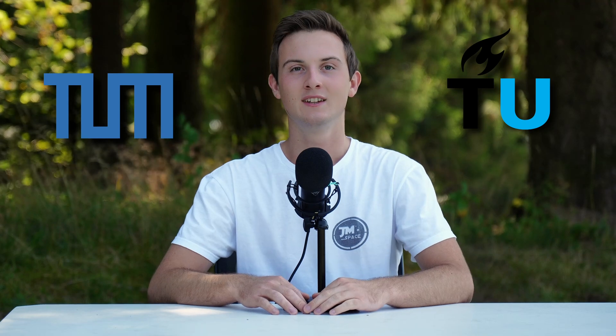We are about to start studying aerospace engineering at TU Delft and TU Munich this fall. In this episode, we will guide you through the application process, tuition fees, and housing situation for both universities.